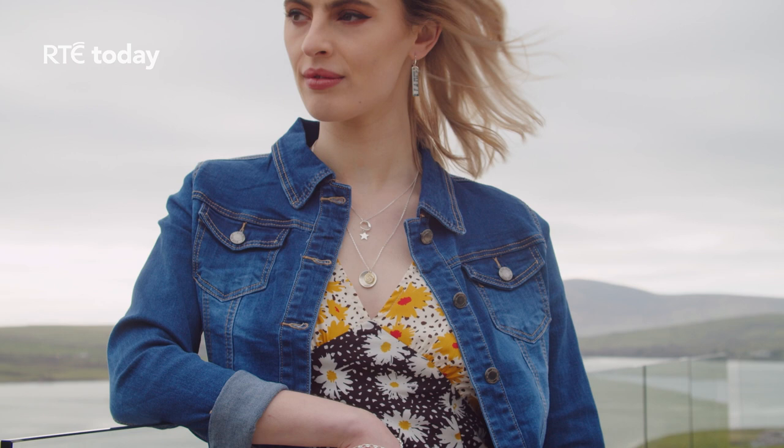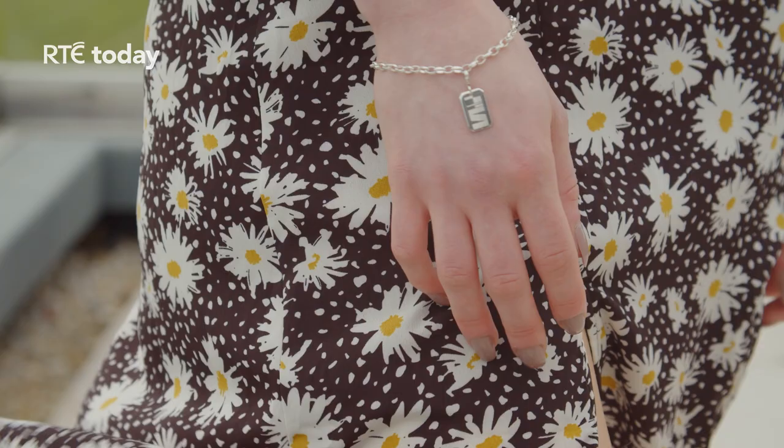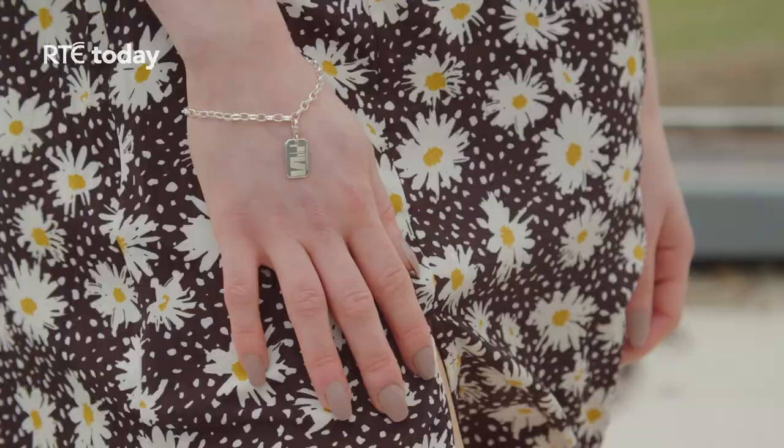One of the big trends in jewellery right now is layering. If you're new to layering, it's best to start by simply layering delicate pieces in contrasting styles, starting with the smallest, closest to the neckline and working down.